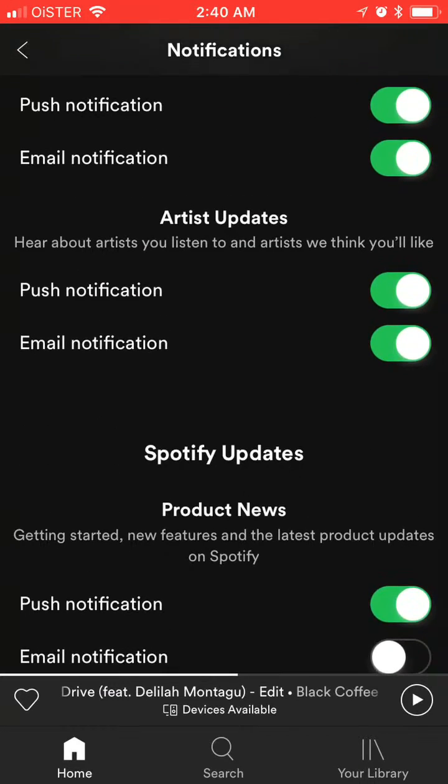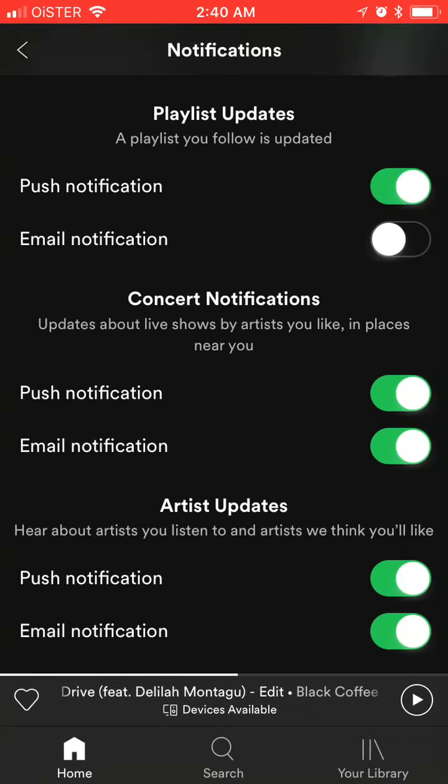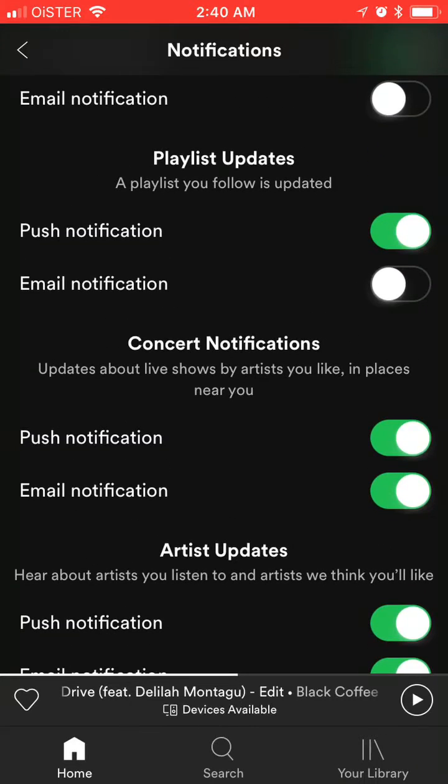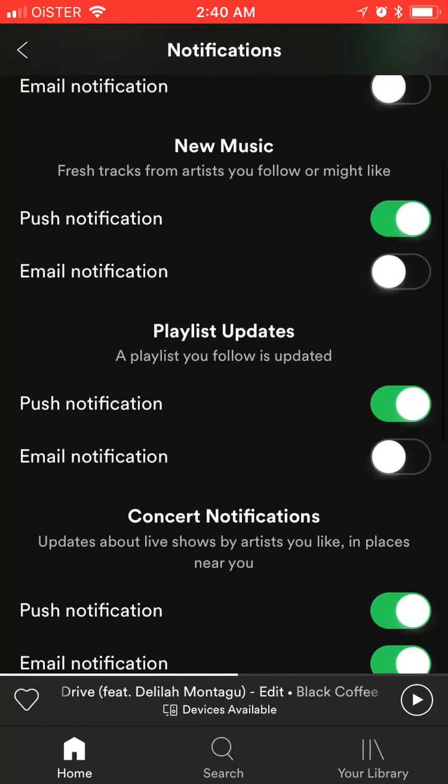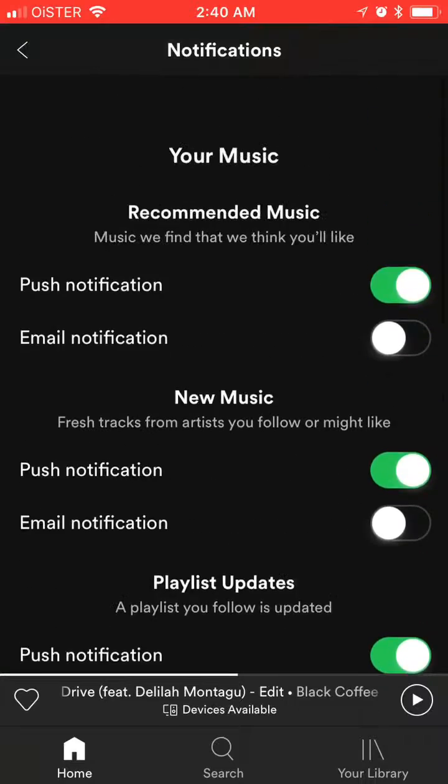Obviously you can also get Spotify product news and offers, but that's not that interesting. The artist-related part is pretty handy and useful — especially if you're following specific artists, you can easily get notifications about new tracks, concerts around you, new music, and stuff like that. So you can easily utilize this functionality.